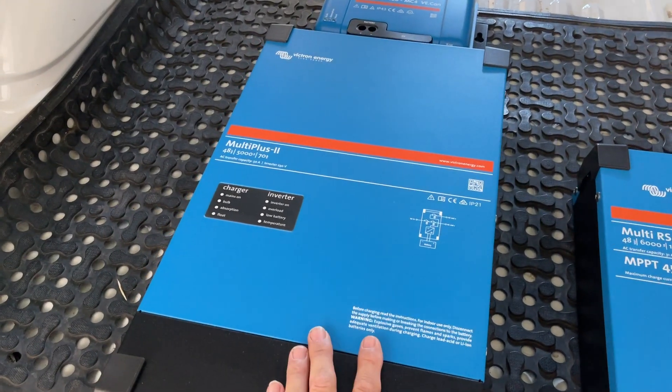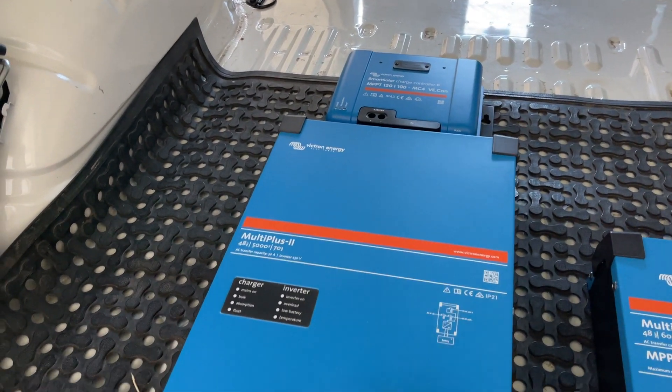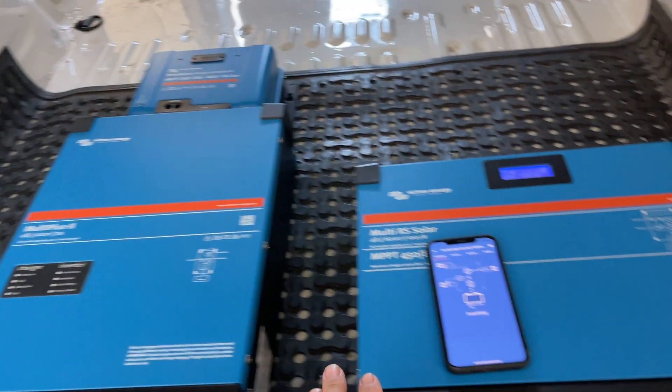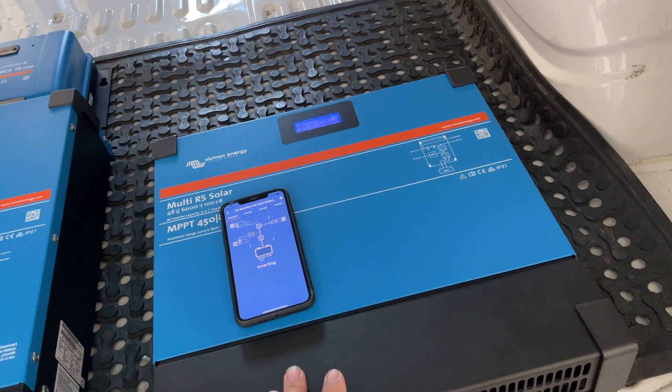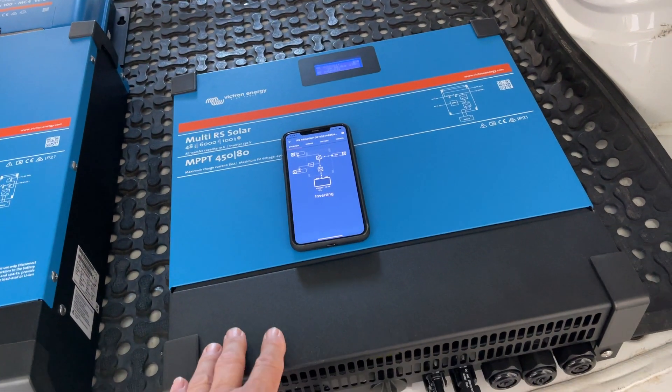He has a 5000 VA inverter and a 100-amp output solar controller. This technology is very good, but the new technology here is just absolutely incredible — this is a planar transformer.